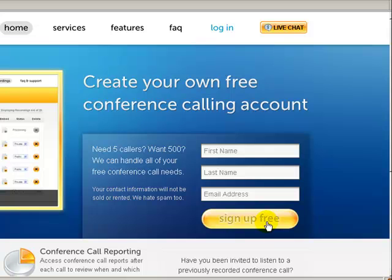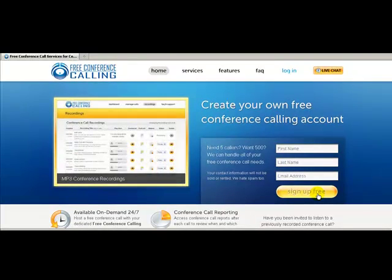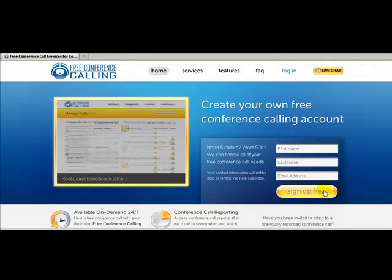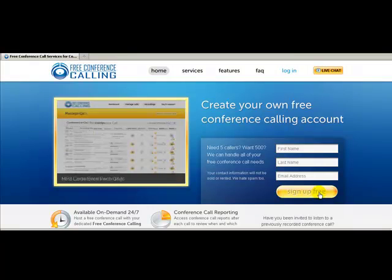If you've ever been on a conference call before, then you know that they're really useful when you're wanting to get your team or your tribe together to talk. This one will hold up to 500 callers and it's free. Go to FreeConferenceCalling.com and sign up for your free conference number. They will send you an email with your host code and your six-digit code.